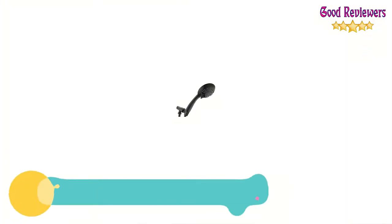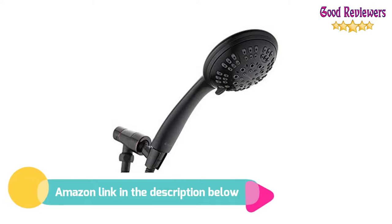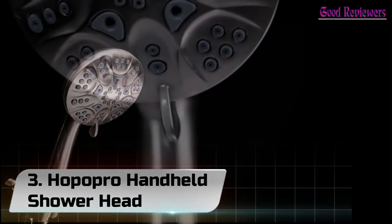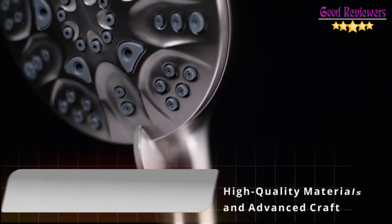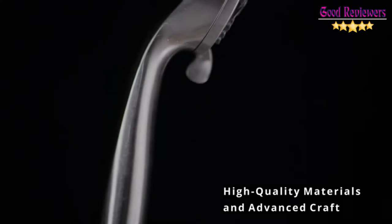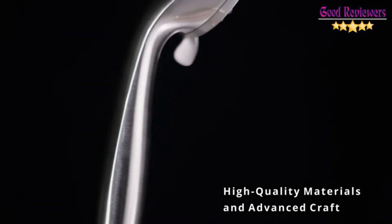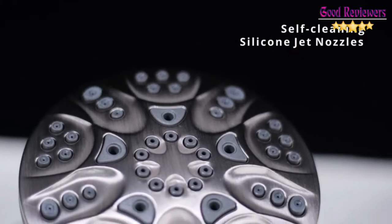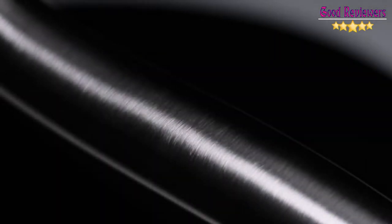If you like this product, please check out the Amazon link in the description below. Number 3: Hopopro Handheld Showerhead. This showerhead comes with 6 spray functions, including a water-saving mode to pause water while shampooing, soaping up, or shaving.